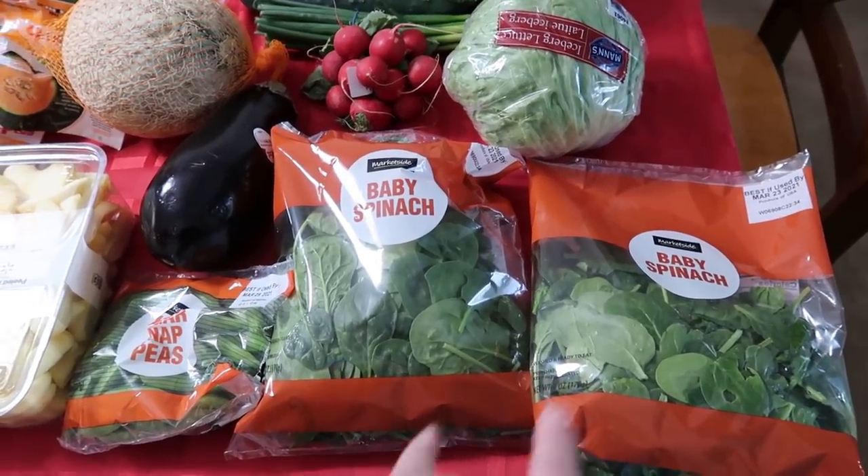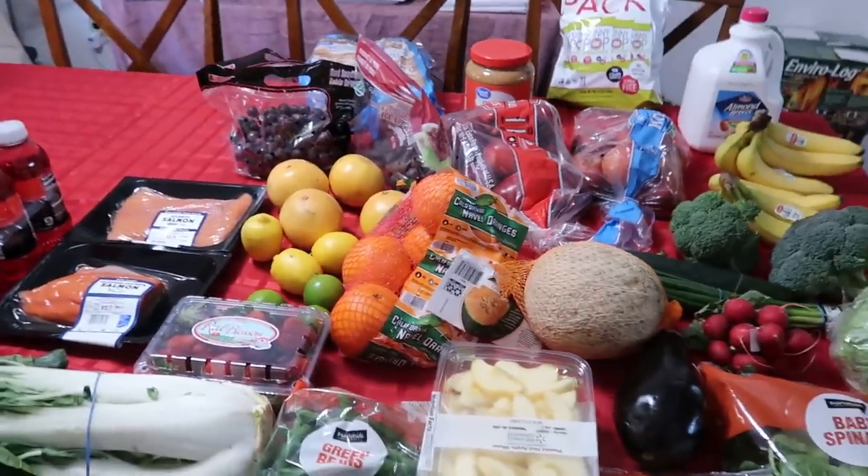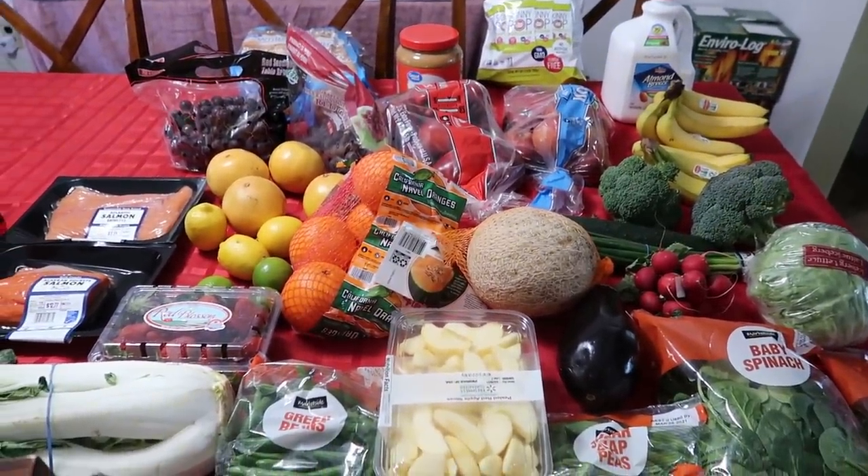That's it — super tiny grocery haul for us this week. Thank you so much for watching, and we will see you very soon. Bye everybody, have a great day or night wherever you are!